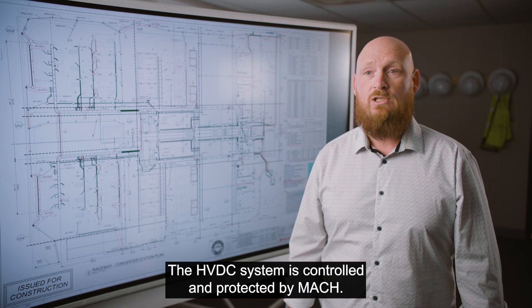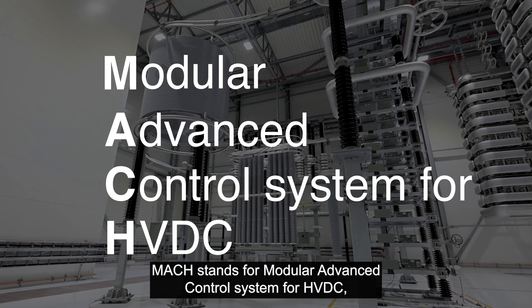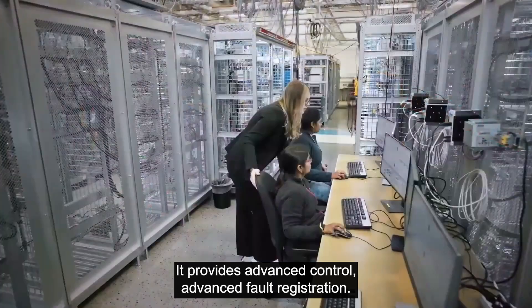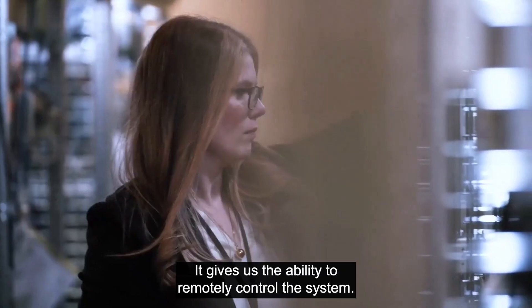The HVDC system is controlled and protected by MACH — Modular Advanced Control System for HVDC — the digital control platform, essentially the brain. It provides advanced control, advanced fault registration, and gives us the ability to remotely control the system.